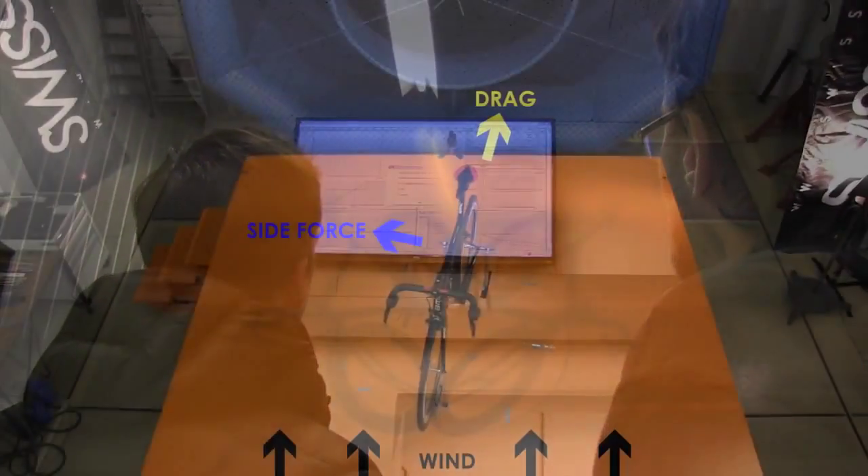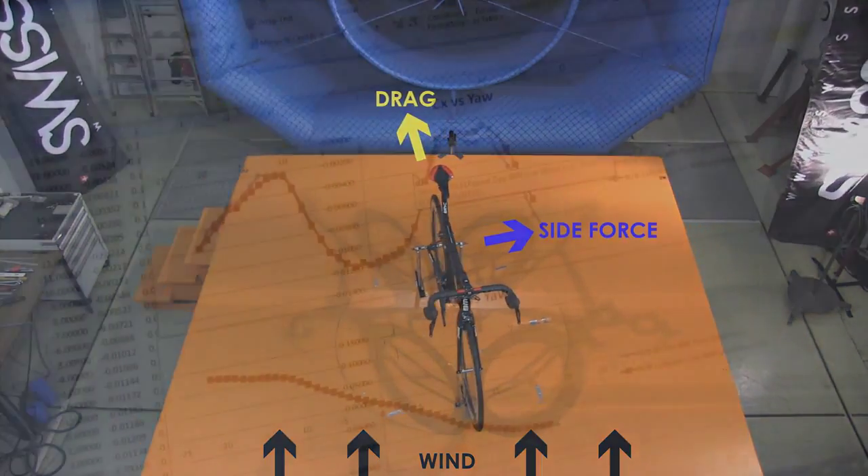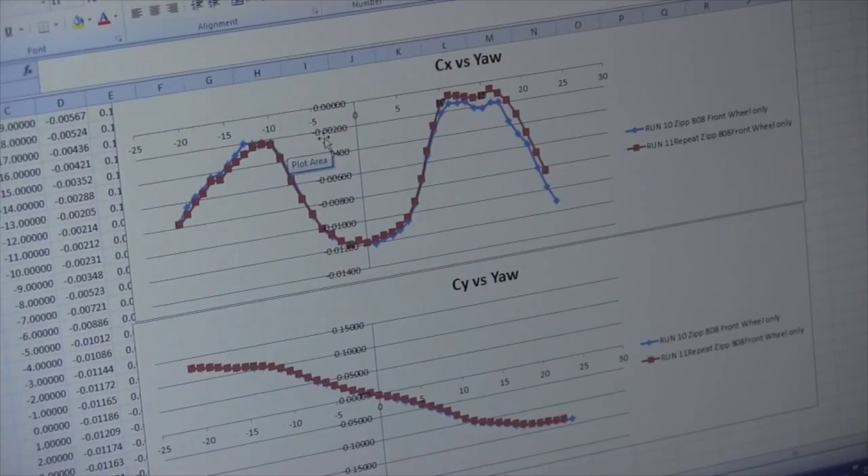The main data we are collecting from the wind tunnel test today is drag and side force numbers. We are doing this over a large range of yaw or crosswind angles.